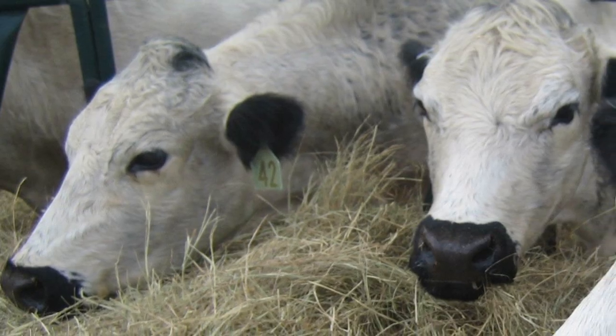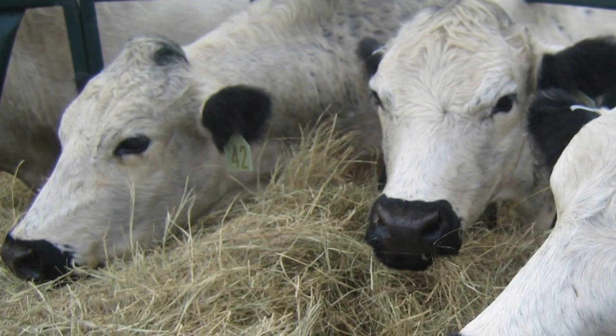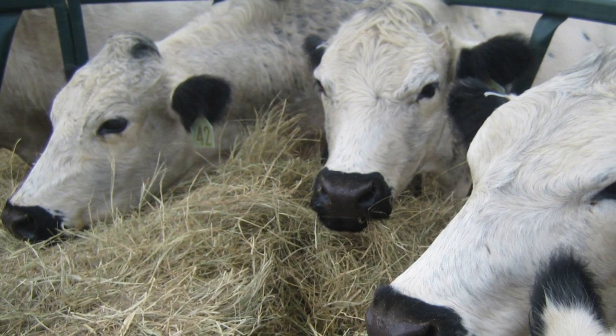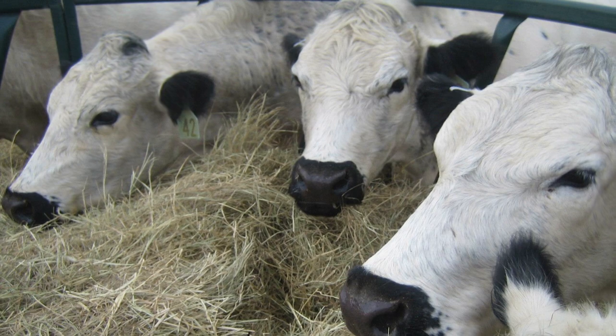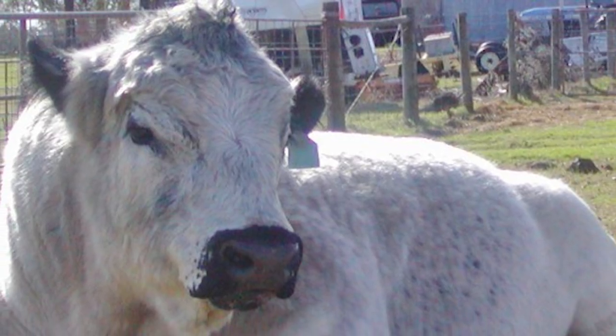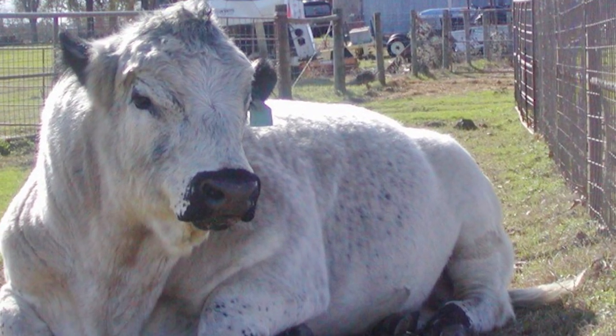British Whites are robust and disease-resistant. Their primeval genetics are ideally suited for grass-based systems, and they produce well-marbled beef on pasture alone. Bulls make excellent terminal sires, instilling hybrid vigour into their calves.